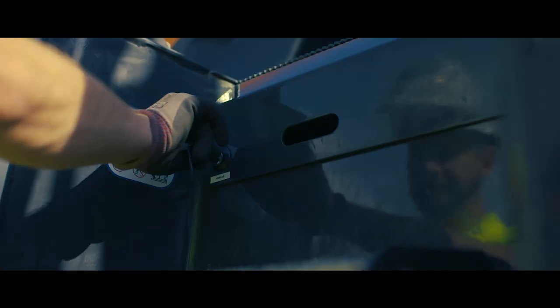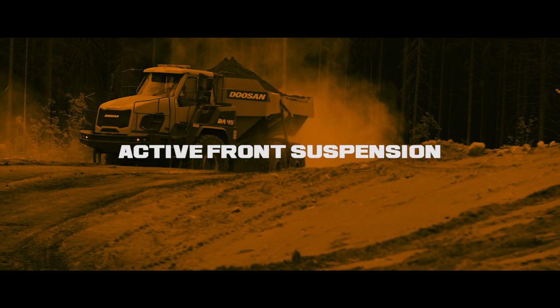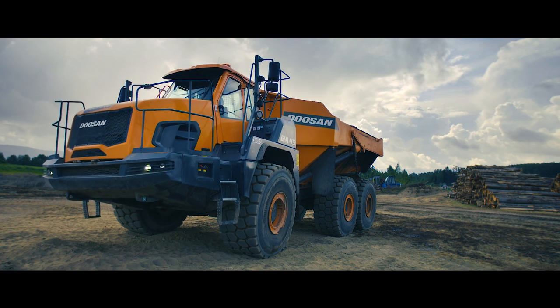AdBlue, diesel, and automatic lubrication are easily accessible from ground level. The front suspension adjusts the pressure independently on the left and right side according to the operating condition.